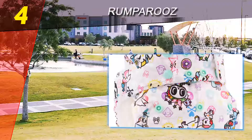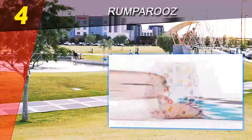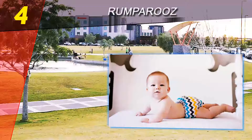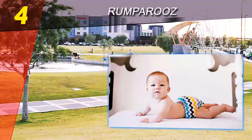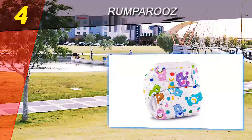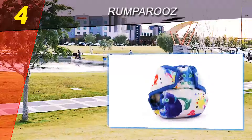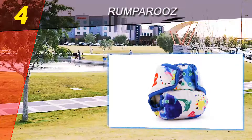Rumparoos diapers offer four sizes in one, fitting most babies from six to thirty-five pounds and beyond. The insertable liners which fit inside the pocket are rated at six different stages of absorbency, so that you can find the perfect balance between comfort and protection. They come in a range of beautiful colorful designs with some highly sought-after limited edition prints.